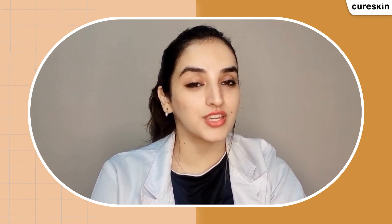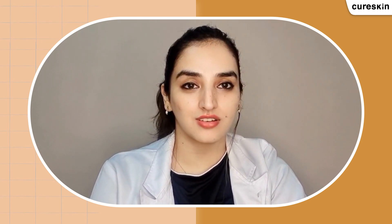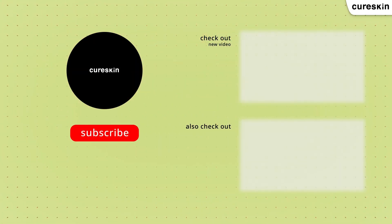I hope this video is going to be useful and you are going to make sure to apply sunscreen on a regular basis — this is going to be the mantra for your beautiful skin. Do share this video and subscribe, and if you have any queries, write in the comment section below.